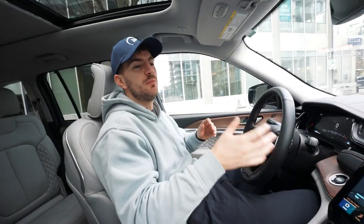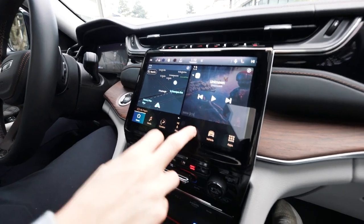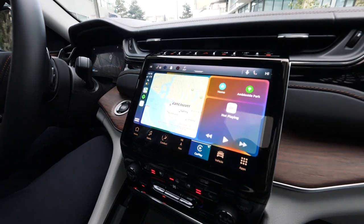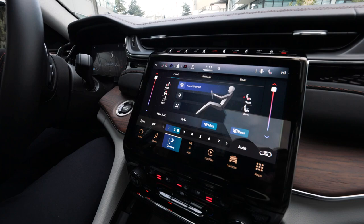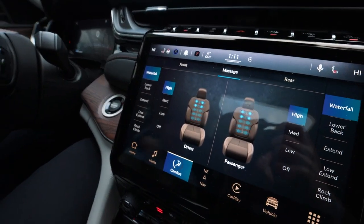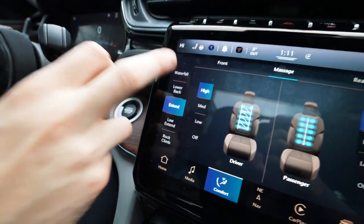Speaking of the middle display, we got this beautiful big screen — this is the default setting when you have the car. It supports Apple CarPlay, which is a clean format. One of my favorite features is the comfort section — swipe right and we got massage chairs for both the passenger and the driver. You got different options: lower back, extend, high, medium, low. My favorite is the waterfall setting — my back has never felt better. You also got your heated seats, heated steering wheel, and airflow controls right there.